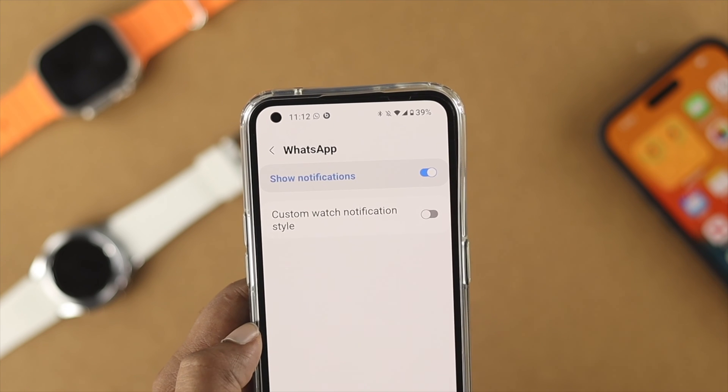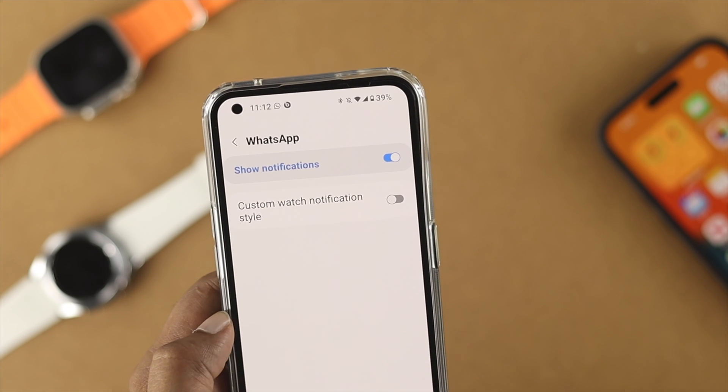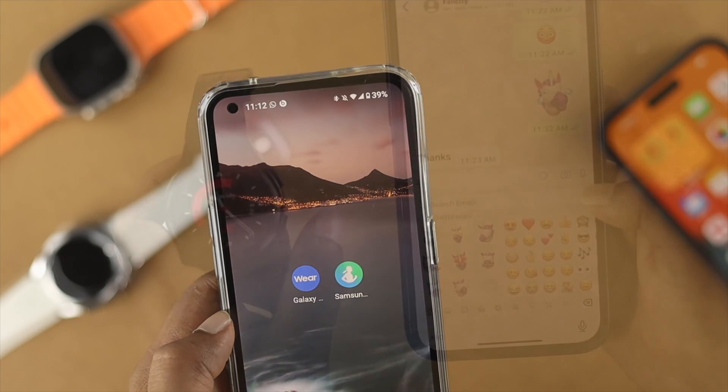If you don't enable these settings, then if you're getting calls, messages, or anything else, no notification will come on your watch. Once you enable this option, get out and make sure that your Android device is connected to the internet.